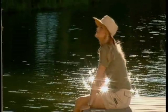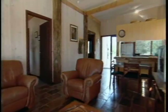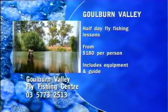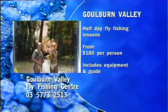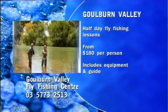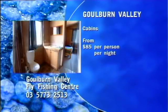If you get hooked on this stuff, you can even stay at the fly fishing centre for a few nights. There's one cabin on site, sleeps five, fully equipped kitchen, plus an outdoor barbie — perfect for that boys or girls fishing weekend away. My half-day guided fly fishing lesson at the Goulburn Valley Fly Fishing Centre cost $180, including all equipment and a guide. There's no fishing season — you can cast a line all year round. If you want to stay in their cabin, prices start from $85 per person, per night.